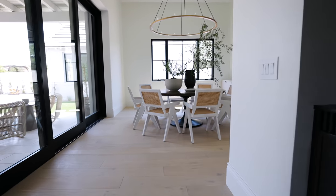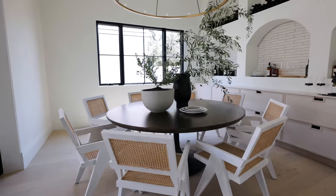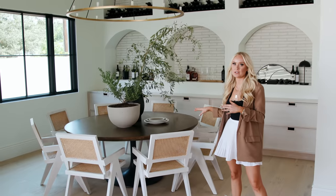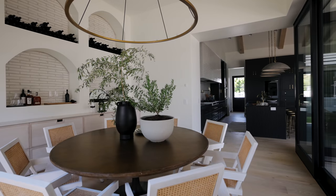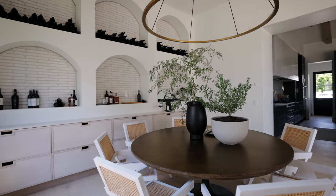Off the kitchen, we have the wine cava — one of my favorite parts of the home. This is also your all-day dining: there's no formal dining room in the rest of the house, so this is where you'll eat breakfast, lunch, dinner, all the things. Lots of entertaining will be happening in here, and lots of drinking.